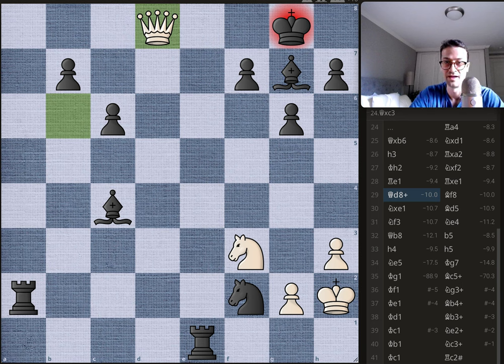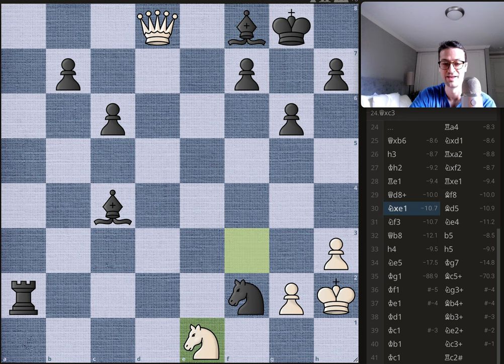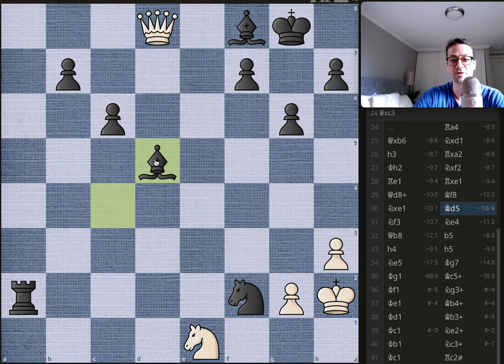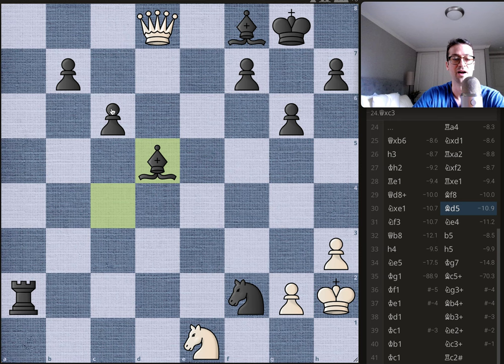The d8 check forces the bishop to block — that's the only move — and now the bishop is pinned, temporarily removing pieces from the attack. Byrne takes the rook on e1. Bobby plays bishop to d5, a really nice move — you can see the rook and bishop prepared to line up on g2. A really solid position, cutting off the queen, and this is all but over.